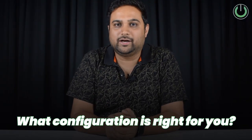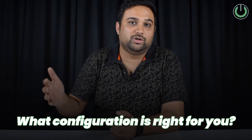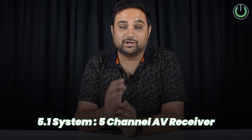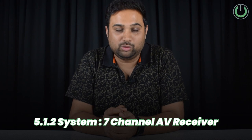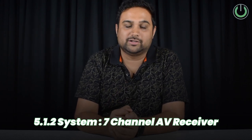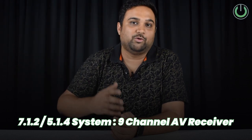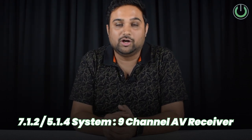The very first step is to understand what kind of configuration you eventually want to build. When you're planning a 5.1 system, you need a 5-channel AV receiver. For a 5.1.2 system, you need a 7-channel receiver. For a 7.1.2 or 5.1.4 configuration, you need a 9-channel AV receiver.